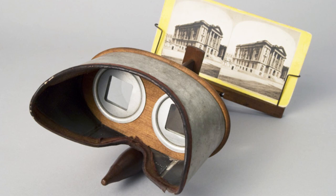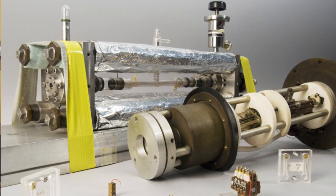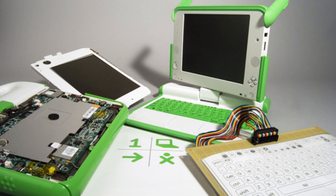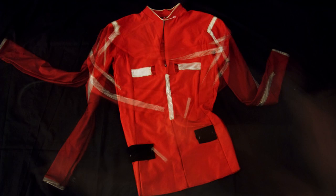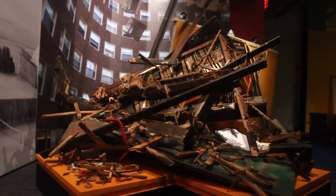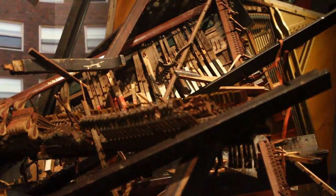The object which was voted number one in the informal polling that we did amongst the MIT community to go into this exhibition — we have a rather badly damaged piano in the exhibition, which was the piano used in this year's Baker House Piano Drop.